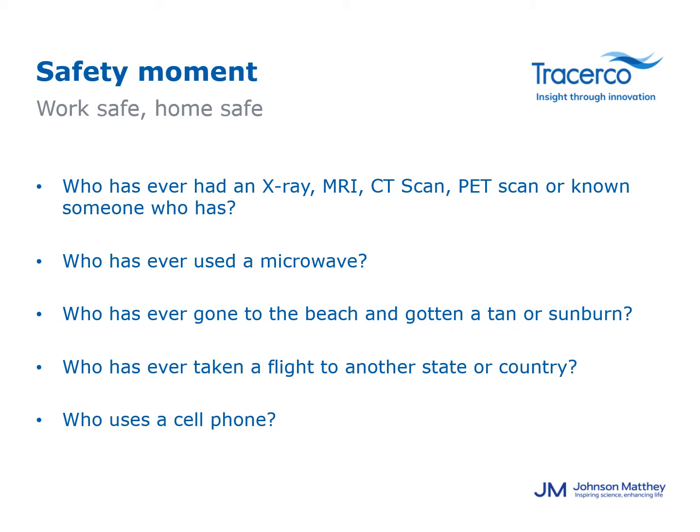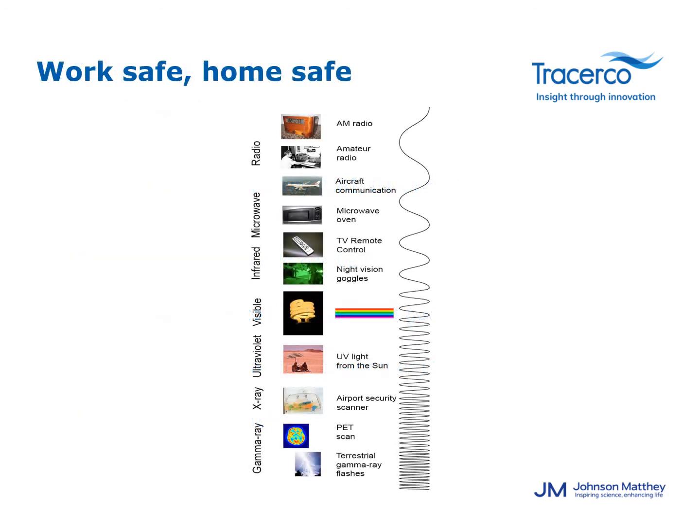Who has ever had an x-ray, MRI, CT scan, used a microwave, gone to the beach and gotten a sunburn, taken a flight, or even used a cell phone? What do all these have in common? If you guessed they all have a type of radiation in them, you are correct.